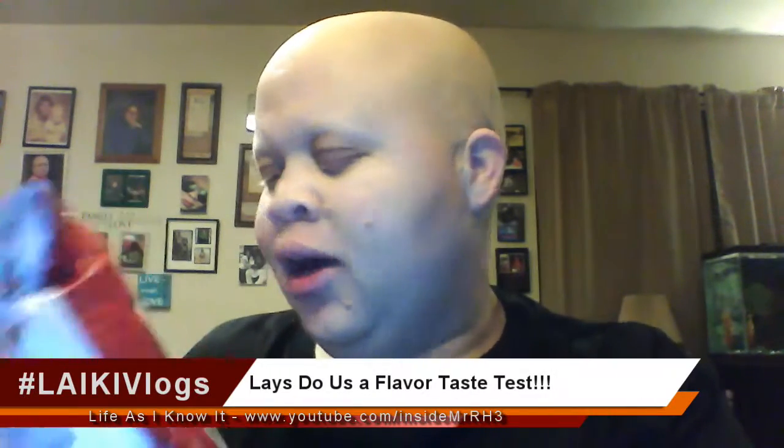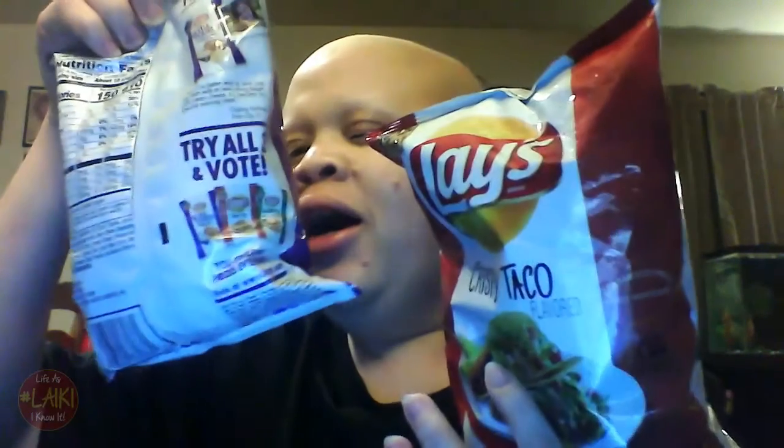I have the Crispy Taco, and here I have the Everything Bagel with Cream Cheese. There is another one — the Fried Green Tomato — but y'all, I don't do tomatoes. I'm trying not to do the tomato, and the taste may make me sick, so I'm not gonna go there.